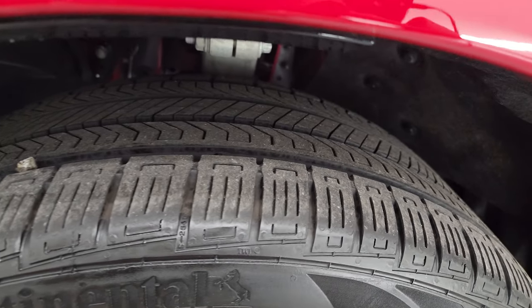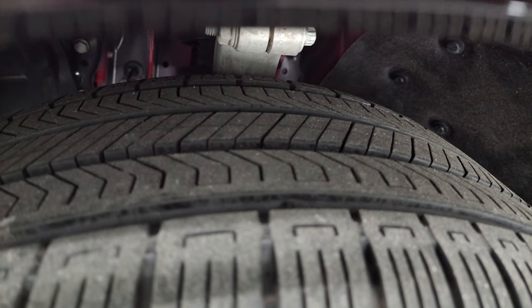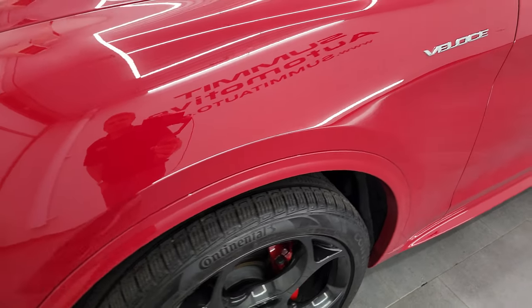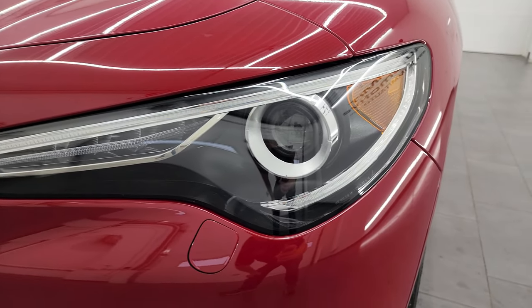These are 255/40R21s and they have about 60-70% of the tread left on them. The front fender is in fantastic condition. It does have the LED running lights and the HID headlamps on there as well.